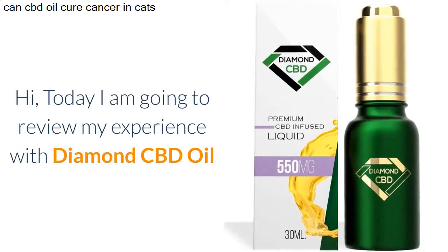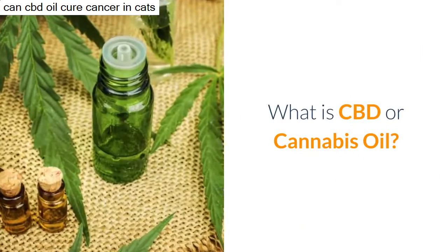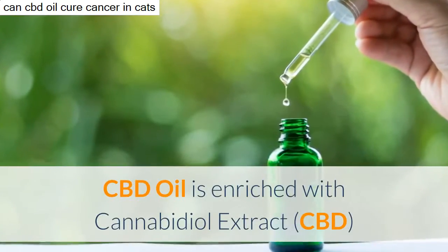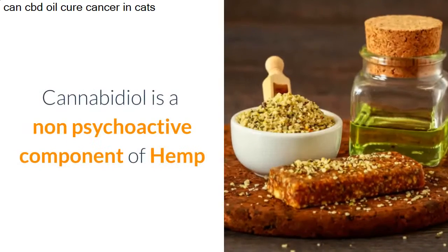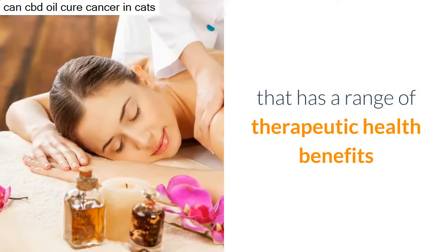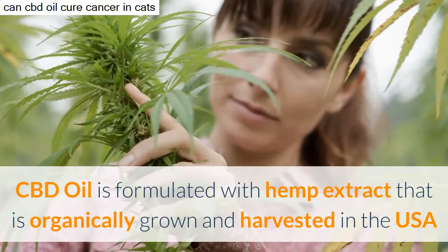Hi, today I am going to review my experience with Diamond CBD oil. What is CBD or cannabis oil? CBD oil is enriched with cannabidiol extract. Cannabidiol is a non-psychoactive component of hemp that has a range of therapeutic health benefits.